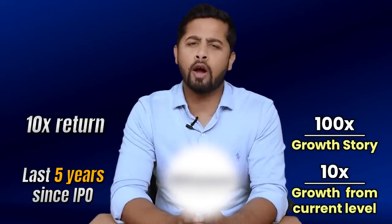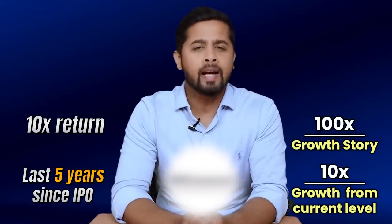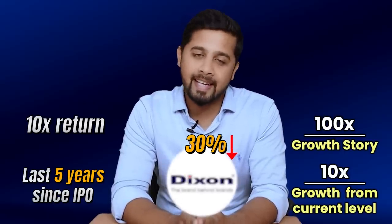Although I have discussed this stock multiple times in the past, this time I am covering it in my multi-bagger series. Another reason to cover this stock is that it has corrected 30% from its peak. This stock is Dixon Technologies.